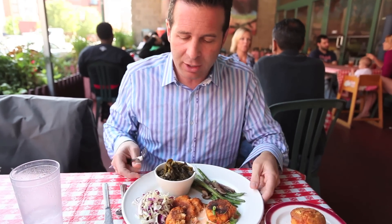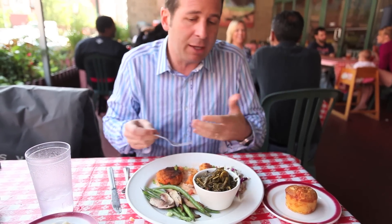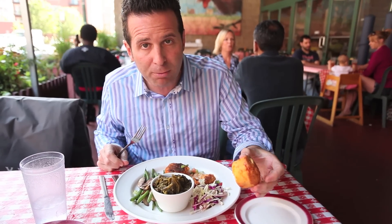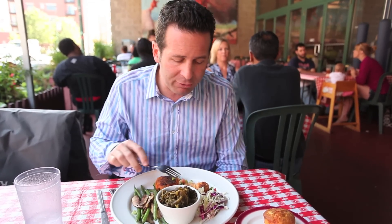It always comes with two sides, so I've chosen collards and a little bit of green bean and mushroom. You could get mac and cheese as well. Always comes with coleslaw — that's a standard. Also always comes with a cheddar corn muffin, that's a standard as well. Really love the crawfish cakes here at Wishbone, 1001 West Washington in the West Loop. They are definitely something you should eat.